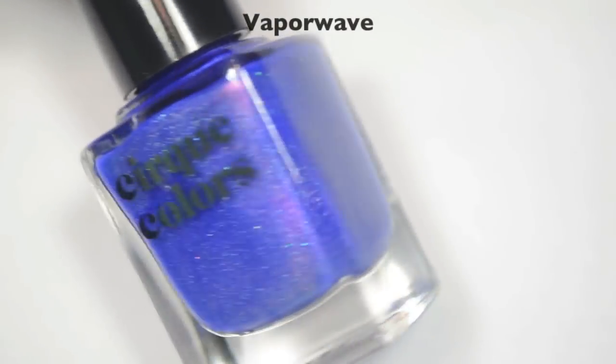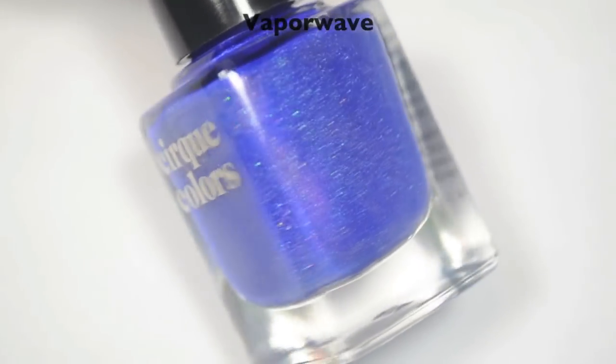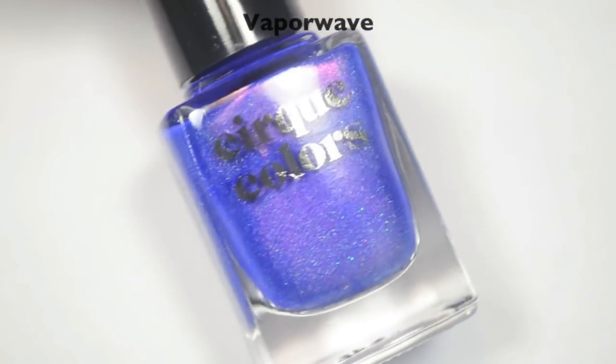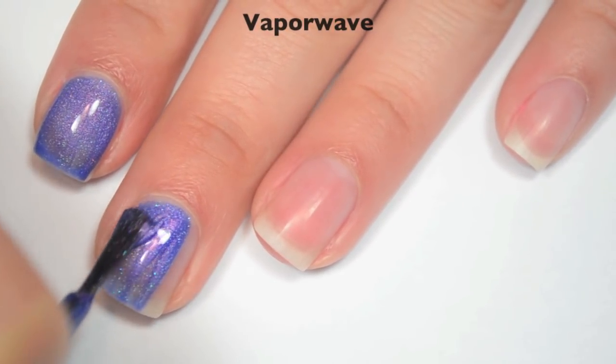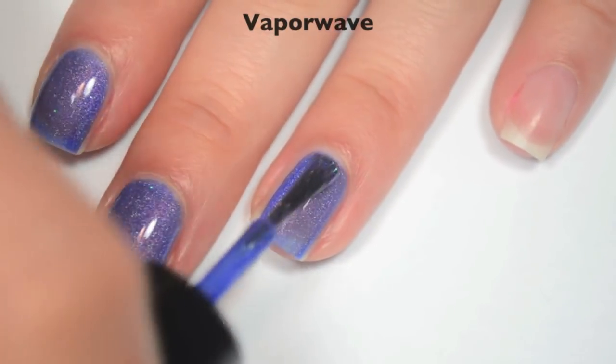The next polish is called Vaporwave, and this is a darker, more medium blue with a reddish-pink shimmer and that scattered silver holographic. So here is one coat. This one is also a little bit sheer on the first coat. Great formula on this one, and not too many brush strokes through that shimmer, even when it's wet.